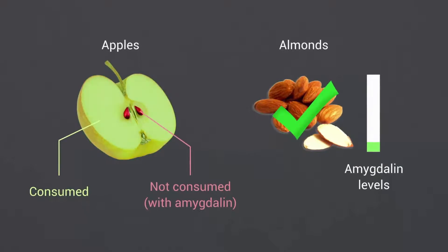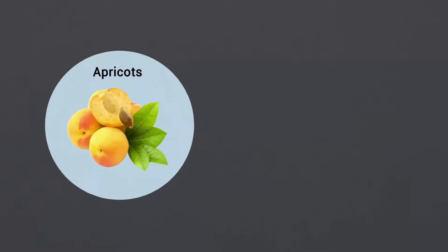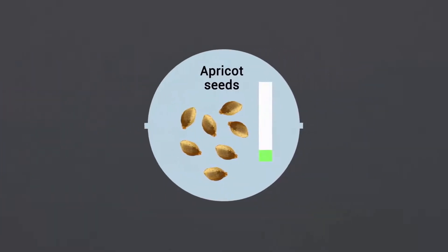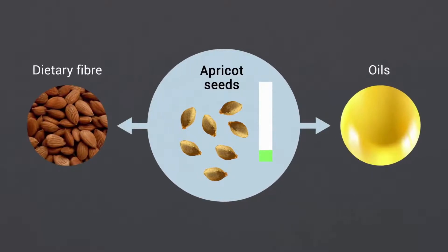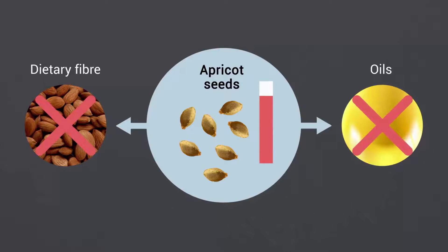In contrast, apple seeds are rarely eaten in sufficient quantities to pose health risks. Kaiser explains that expanding crops into new markets may depend on breeding efforts aimed at reducing toxins. For instance, apricot seeds provide a source of dietary fiber and oils, but their use for human consumption is limited by the lack of varieties with low amygdalin levels.